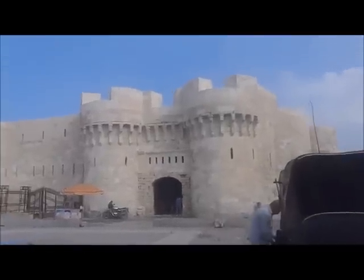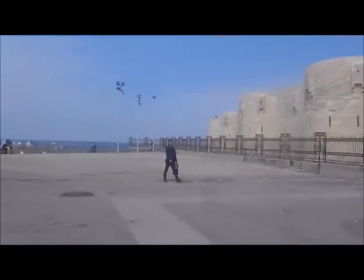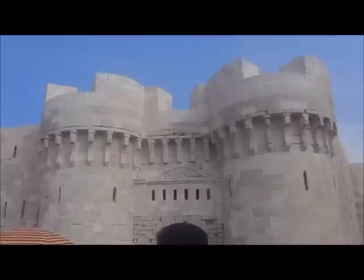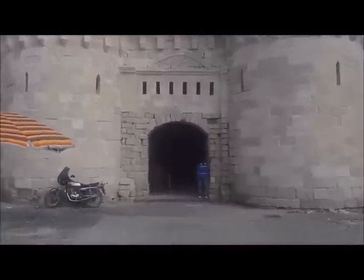This is a citadel in Alexandria, on the Mediterranean Sea over there. In the 7th century, the lighthouse collapsed here, which was one of the ancient wonders of the world, along with the Colossus of Rhodes, the Statue of Zeus, the Hanging Gardens of Babylon, the ancient pyramids in Greece, and there's two things in Turkey also.